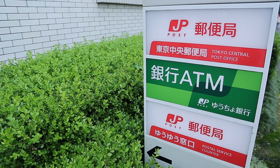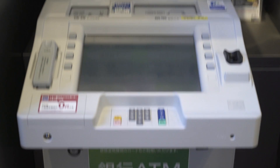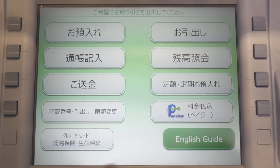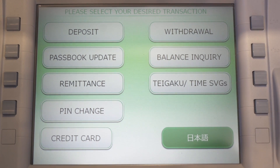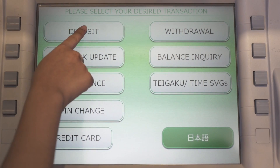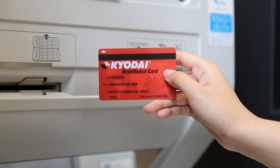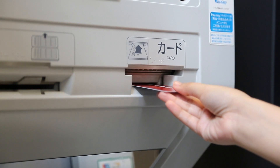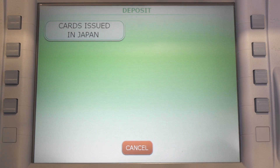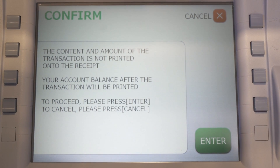And now I'm going to show you how to use it. First select English Guide. Select Deposit — it's on the top left side. Insert your Kyodate card. Press Card issued in Japan. Then press Enter.